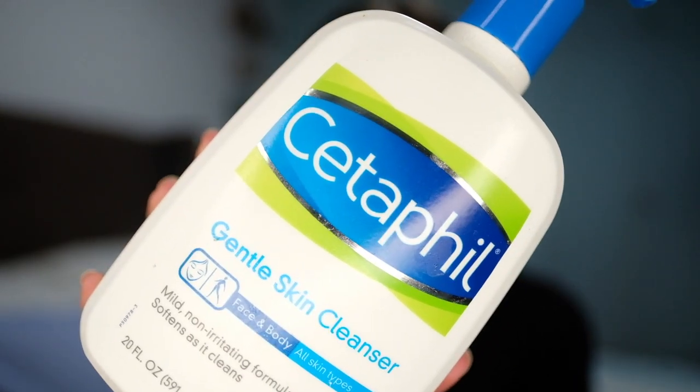Cetaphil's Gentle Skin Cleanser. I mean, this is everywhere. Kahit saan tayo pumunta, may kita natin to — so it's super easy to find. Sometimes it gets pricey, pero worth it naman kasi you don't really have to use a lot of product. And I've been using this since grade school kasi maaga ako nagka-pimples. So I think my mom was the one who told me to use this.